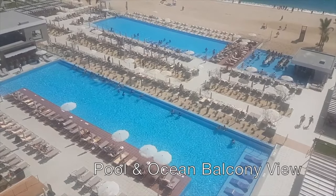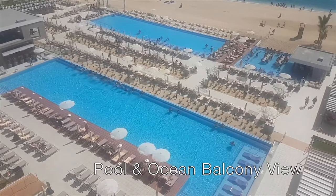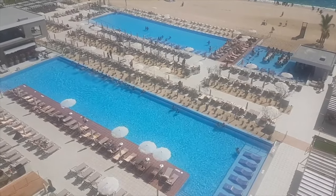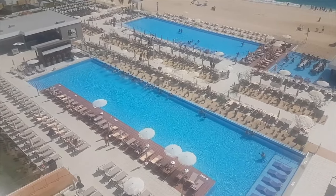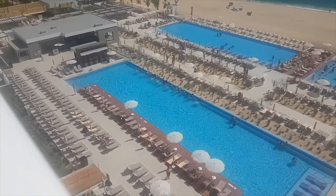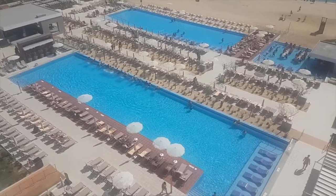Looking down at the pools, there are two big main pools. The one at the front has a swim-up bar, and the one in the back is a quieter pool where they also do some exercise activities throughout the day. There are lots of lounge chairs to sit on. On the left-hand side there is a bar, and just behind that there's another smaller pool which is the relaxation pool — very quiet, you can't really hear the music back there.